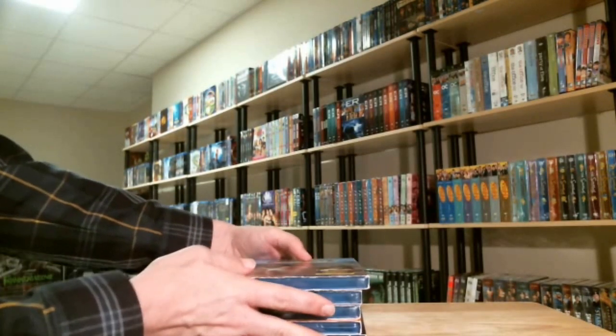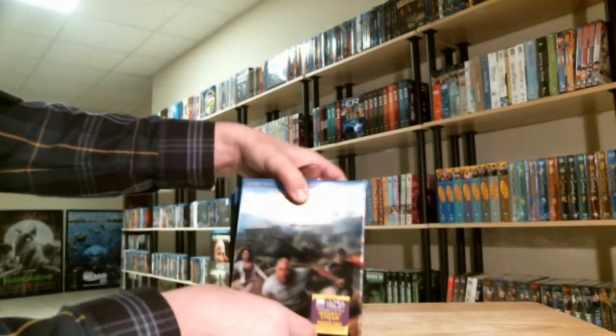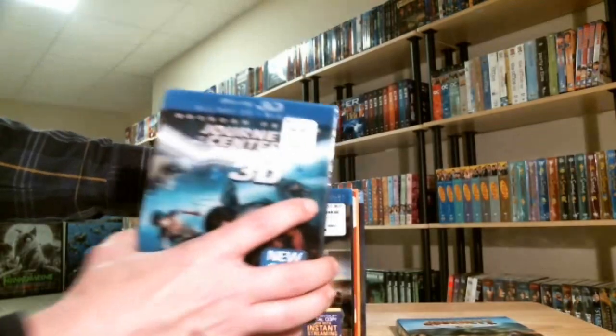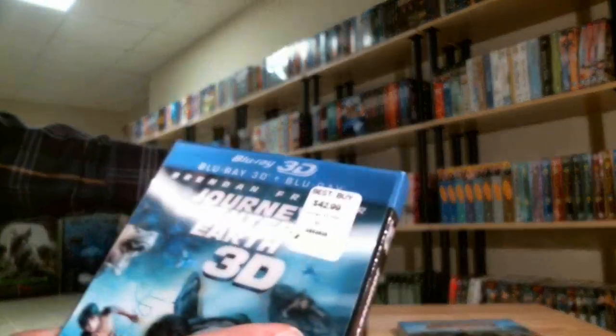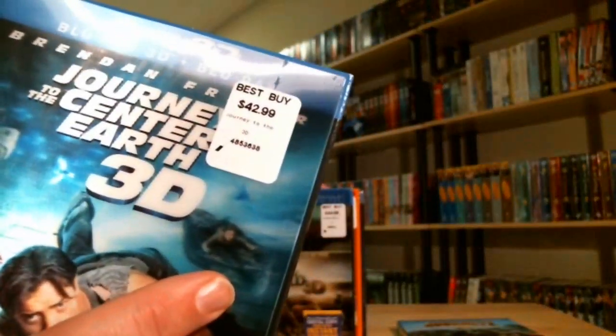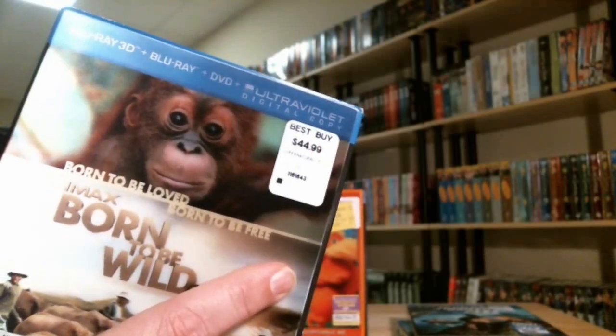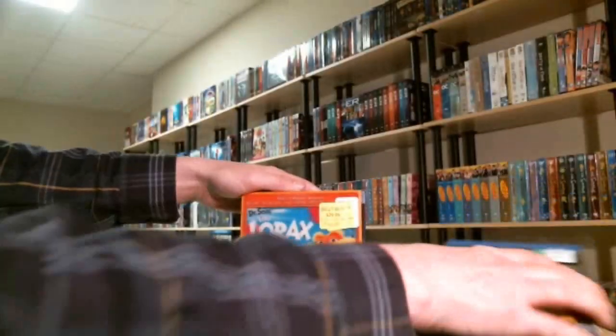All these are $14.99, which is a great deal — they're usually very expensive to purchase. Journey to the Center of the Earth 3D is regularly $42.99, so $14.99 is a really good deal. Same with Born to be Wild — it's $44.99 for $14.99. You just can't beat that.